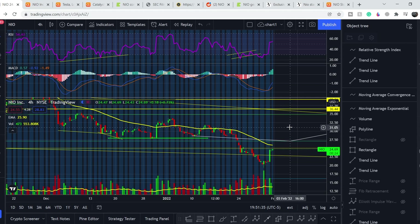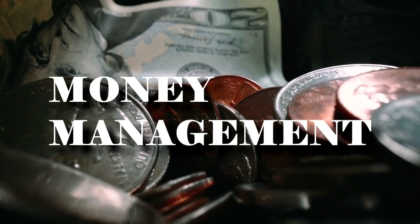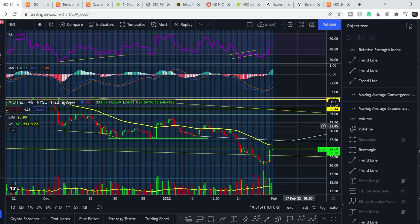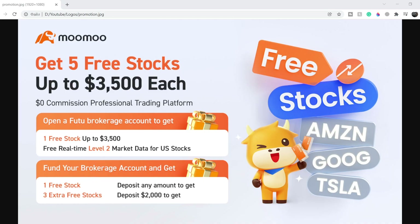Welcome everybody to the Money Management channel, my name is Andrey and today I'm doing an update on NEO ticker. In today's video I will show you where we are on the price chart and how we got there, then continue with fundamental news that might drive the price, and at the end I will share my thoughts and technical analysis showing what we should expect next.